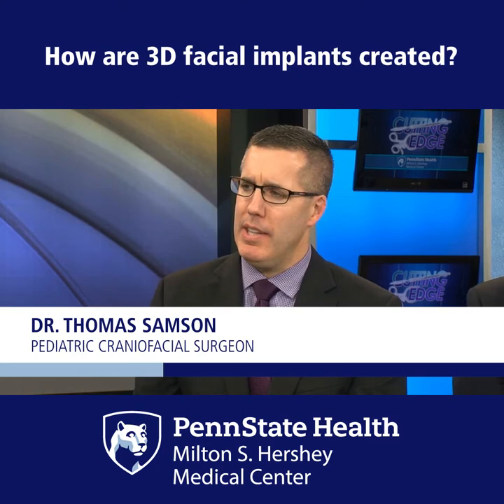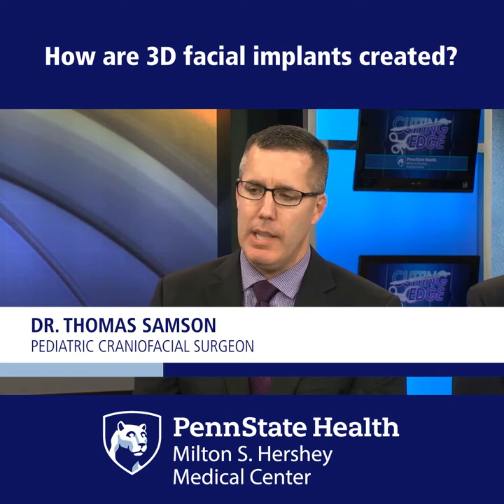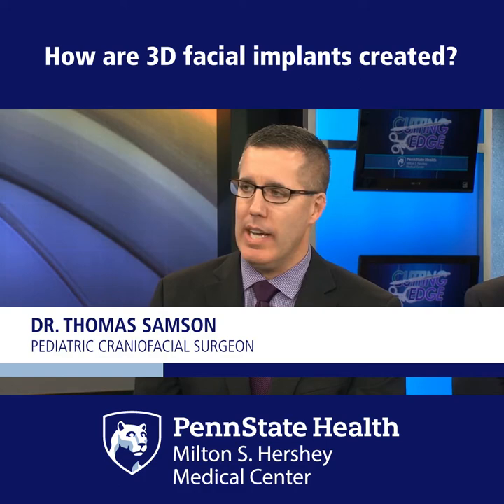Using the 3D printed implants, we're able to get the patients back to work, to school, to play, with long-lasting results that truly should stand the test of time. And we certainly saw that in Clara's case.